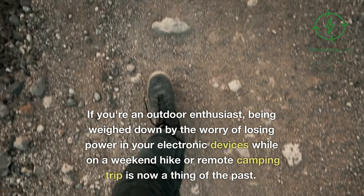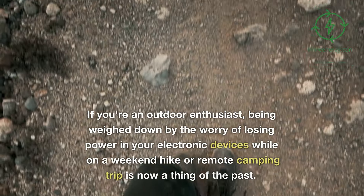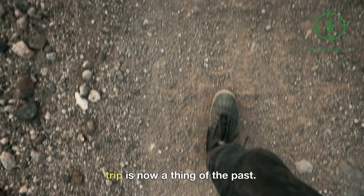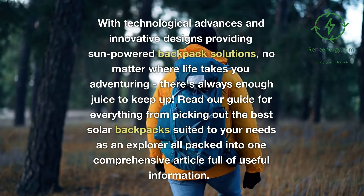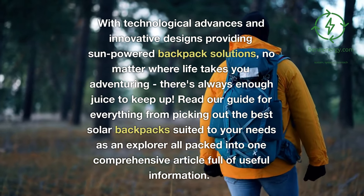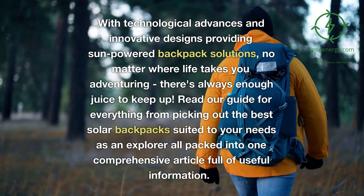If you're an outdoor enthusiast, being weighed down by the worry of losing power in your electronic devices while on a weekend hike or remote camping trip is now a thing of the past. With technological advances and innovative designs providing sun-powered backpack solutions, no matter where life takes you adventuring, there's always enough juice to keep up.